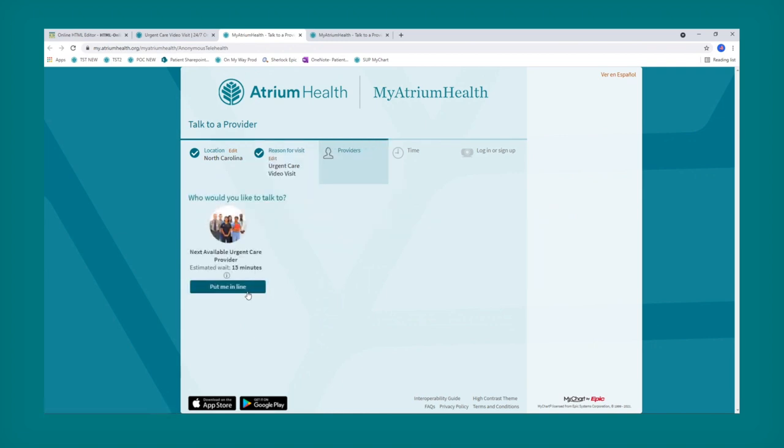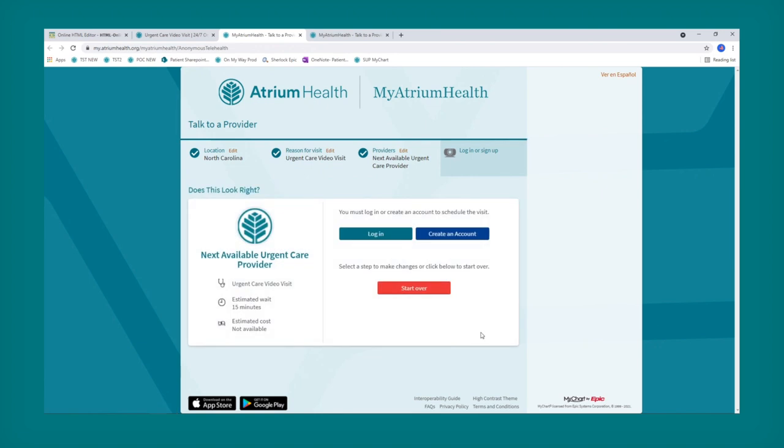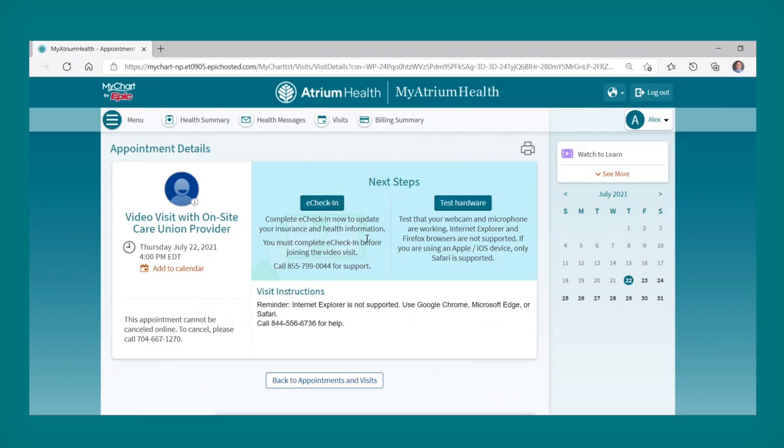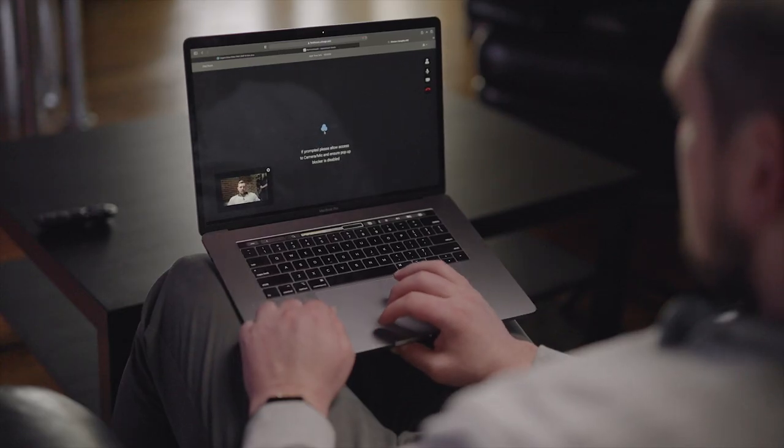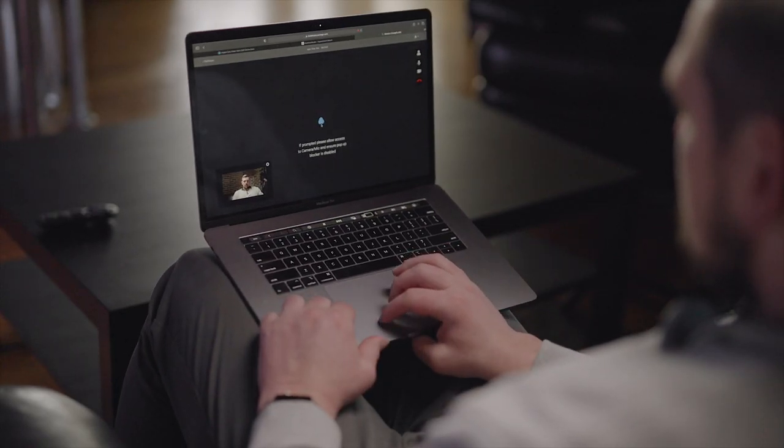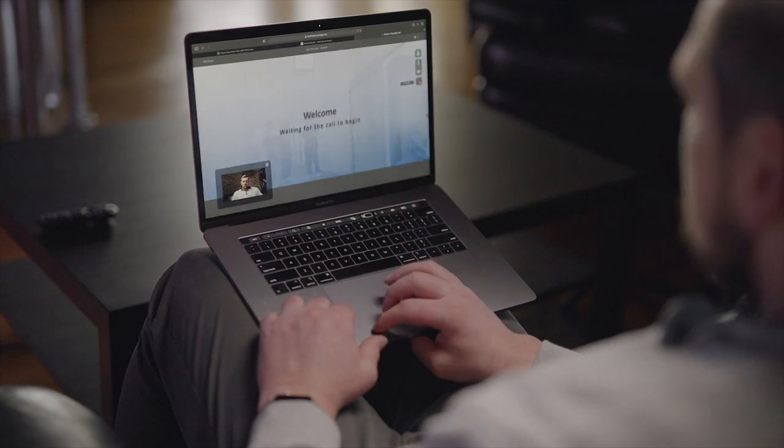Next, you'll see an estimated wait time. If this sounds good, click 'Put me in line.' If you don't have a My Atrium Health account, we'll walk you through a few steps to sign up. Now tell us a little more about your symptoms. Once you complete e-check-in and test your hardware, it's time to begin your visit. A waiting room will open on your screen — wait here until your provider is ready to join.